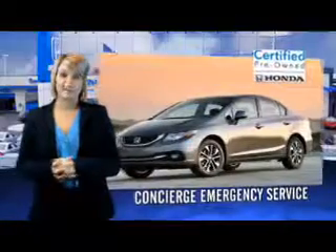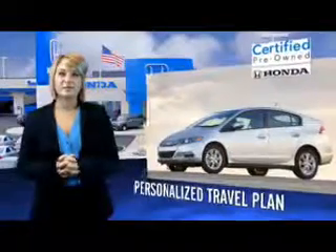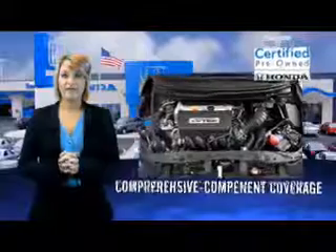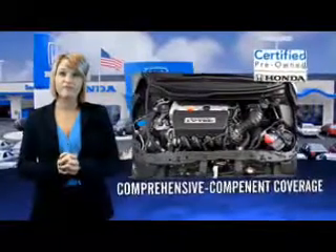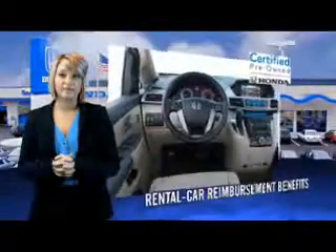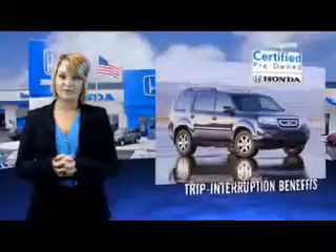Hondas are known for their long-term reliability. But did you know that certified pre-owned models come equipped with a 7-year, 100,000-mile powertrain coverage and a 12-month, 12,000-mile non-powertrain coverage? Unsatisfactory parts have been replaced or reconditioned, so there are no hidden surprises with a certified pre-owned Honda.